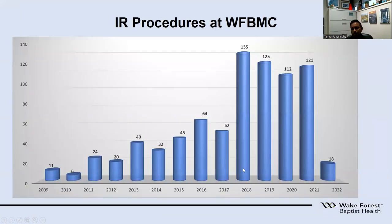In terms of how many thrombectomy procedures we perform per year, we usually do anywhere in the 115 to 120 range. In 2021, we performed 121 of these procedures. The data is current up to January 2022.